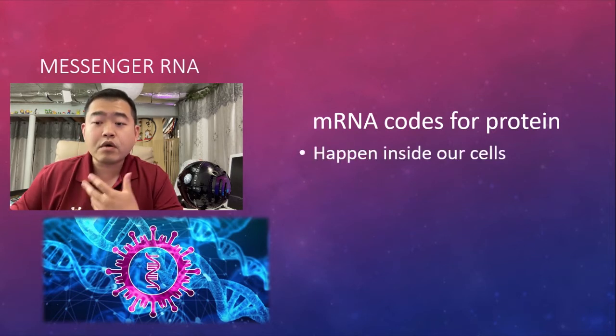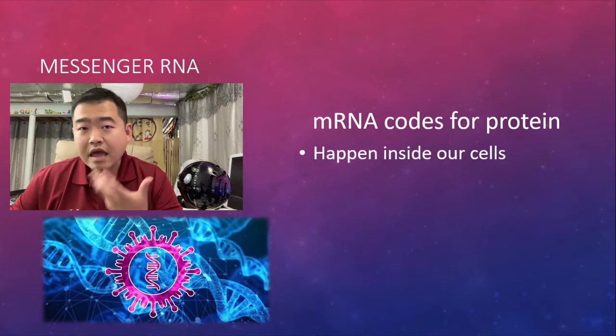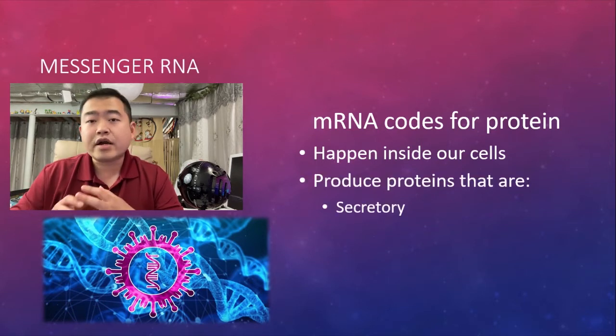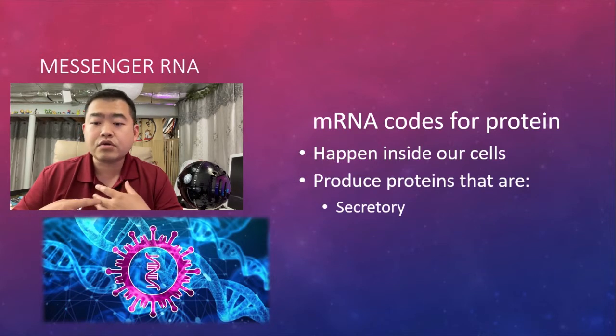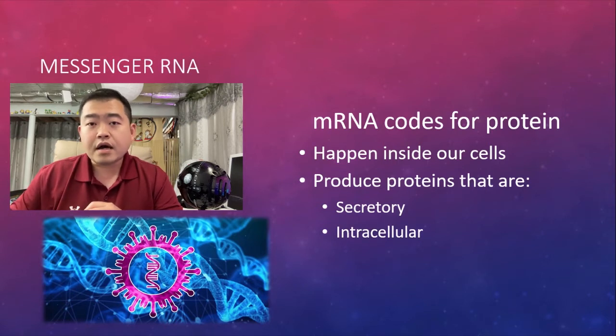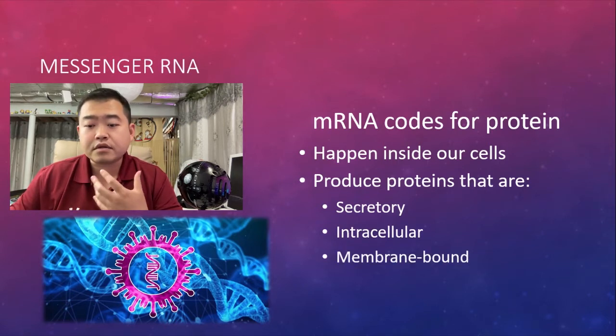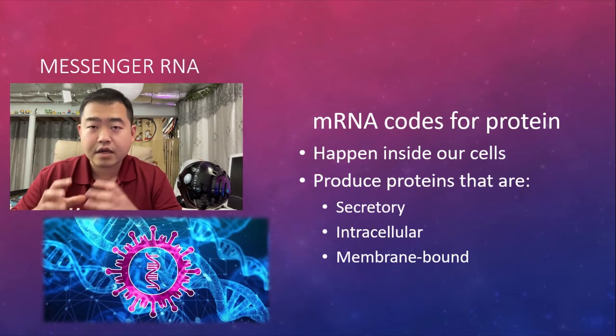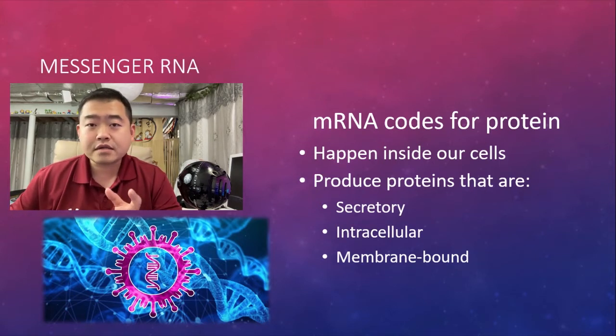mRNA codes for protein. This process happens inside our cells and produces proteins that are either secretory — meaning secreted from the cell into the extracellular spaces — or proteins that are membrane-bound on the cell. So that is messenger RNA. How is it related to being a vaccine or even a therapeutic agent? Let's look at the five facts.